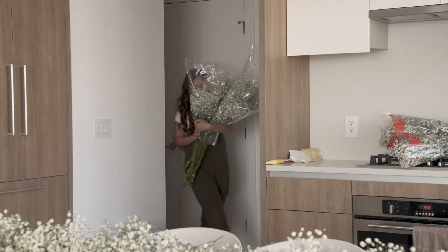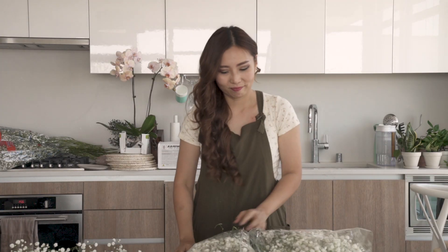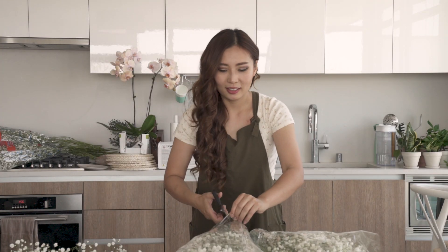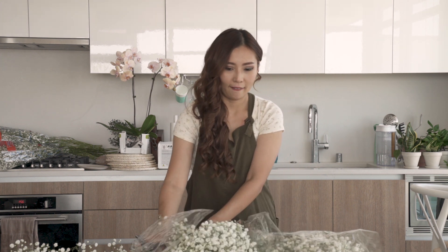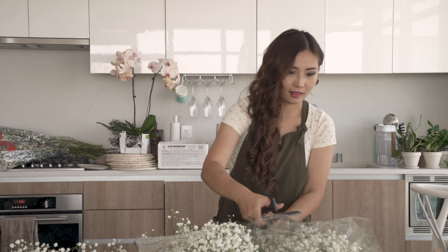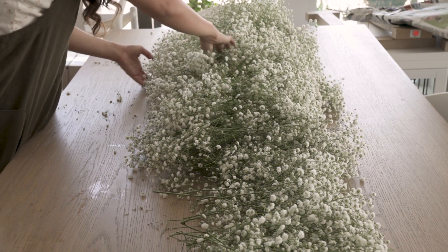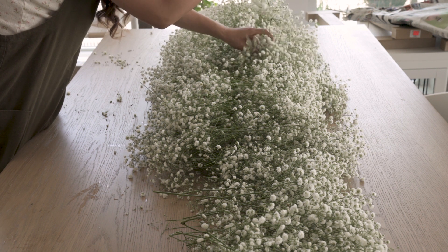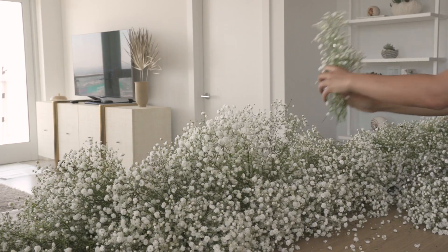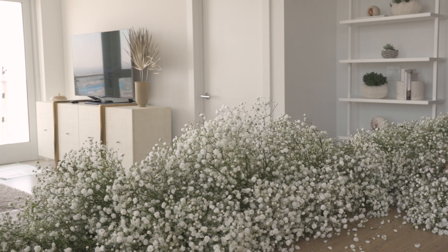So why did I end up going with such simple flowers? It's true — the baby's breath that I chose is extremely common in bouquets. They even carry these at local grocery stores, so it's really nothing special. But after combing through rows and rows of all sorts of exotic flowers, I realized that baby's breath was all I needed.